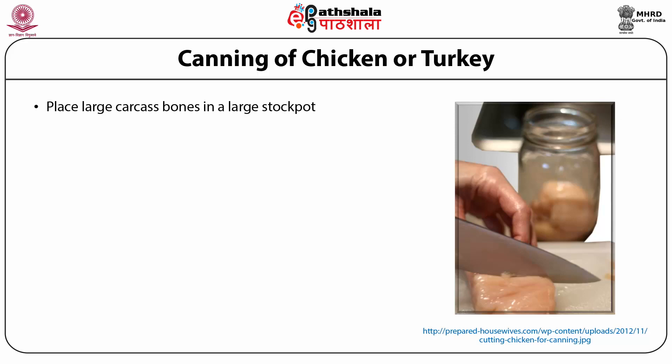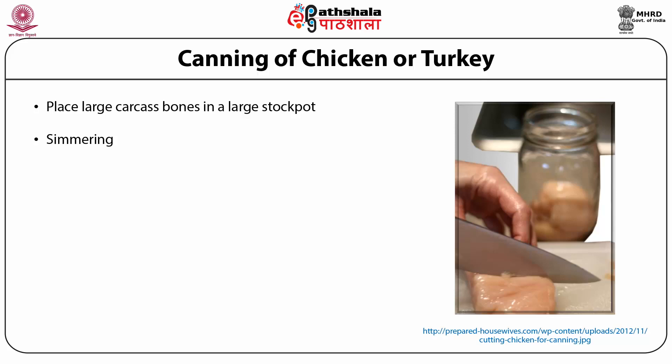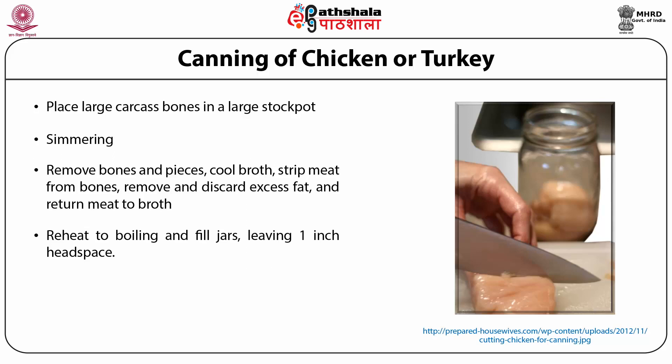Canning of chicken or turkey stock: place large carcass bones in a large stock pot. Cover bones with water. Cover pot and simmer for 30 to 45 minutes or until meat can be easily stripped from bones. Remove bones and pieces. Cool broth, strip meat from bones. Remove and discard excess fat and return meat to broth. Reheat to boiling and fill jars, leaving 1 inch head space. Wipe jar rims with a dampened clean paper towel.